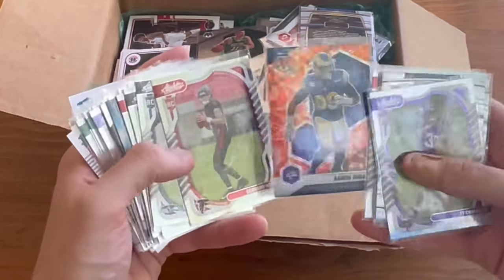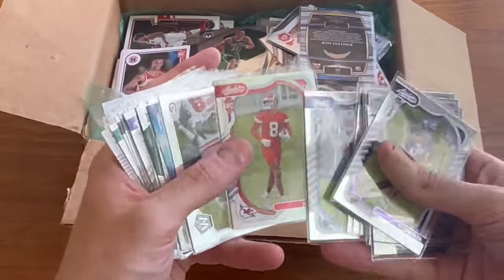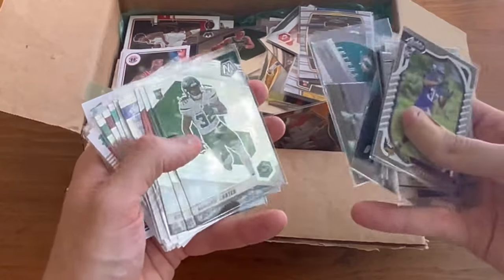Aaron Donald orange reactive. Desmond Ridder rookie, nice card. Justin Ross — I'm excited to see him play this year. Jalen Tolbert. Intros, Cameron Wake, insert there. Those helmets are so goofy that they wear in the offseason — probably for the best, but they just look so ridiculous.